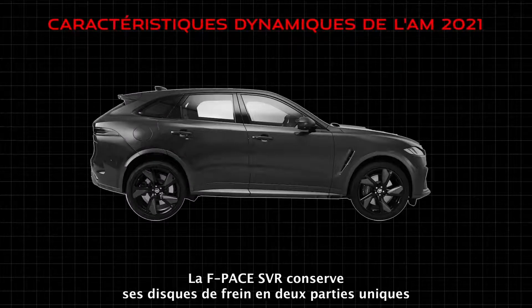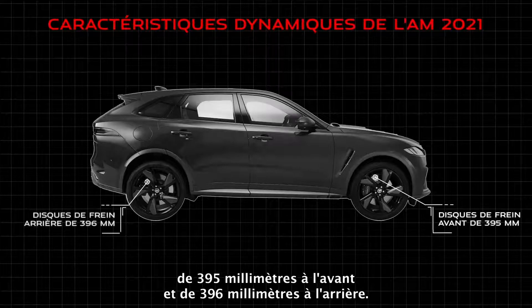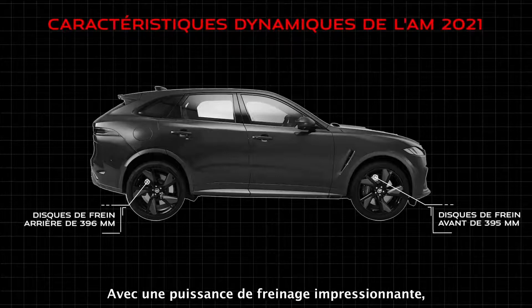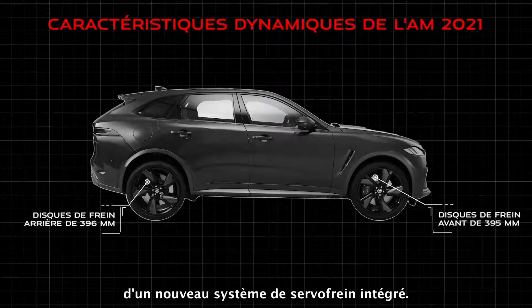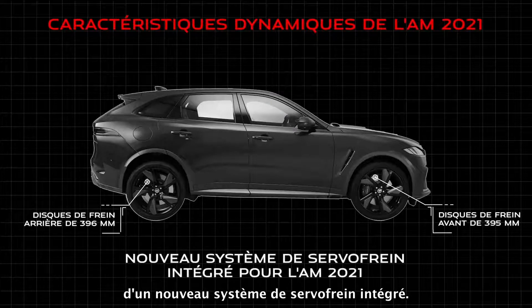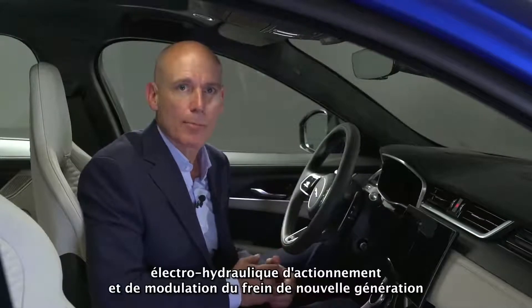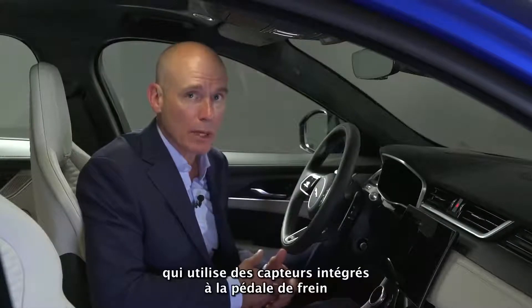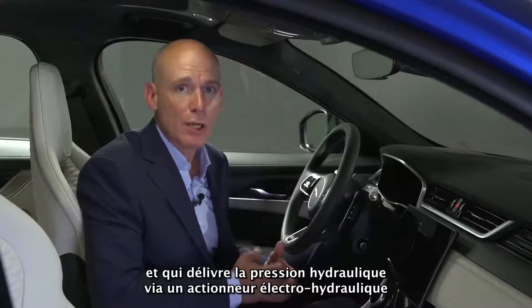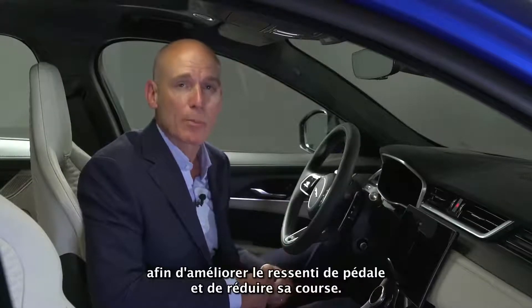F-Pace SVR carries over its unique 395mm front and 396mm rear two-piece brake discs. With huge stopping power, the system has now been enhanced for 21 model year with the introduction of a new integrated power brake system. IPB is the next-generation electro-hydraulic brake actuation and modulation system, using integrated sensors at the brake pedal that delivers hydraulic pressure via an electro-hydraulic actuator for improved pedal feel and shorter pedal travel.